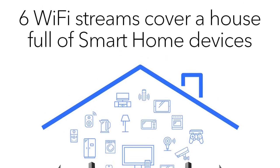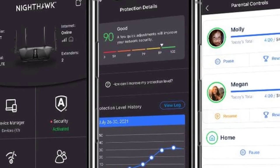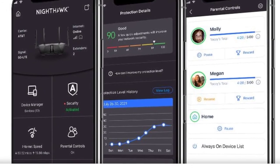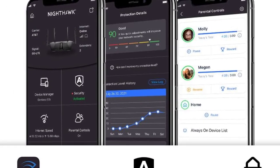The Netgear Nighthawk RAX50 is designed for easy setup and management, and it includes additional features such as guest network capabilities and enhanced security options. Overall, the RAX50 is a reliable choice for users seeking a high-speed and feature-rich Wi-Fi 6 router, providing robust coverage and performance for the modern connected home.